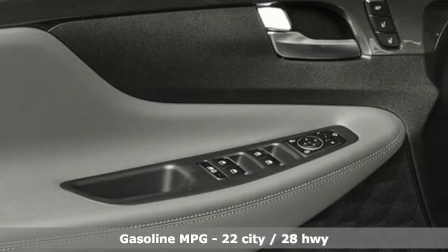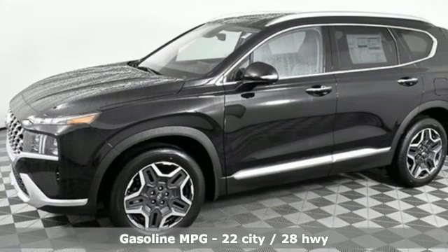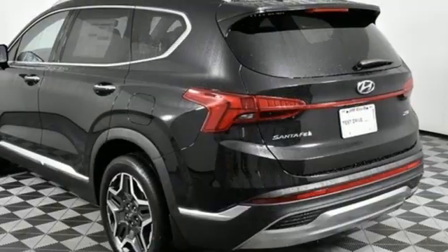It boasts an impressive list of features like these: intercooled turbo inline four-cylinder engine, heated and ventilated leather bucket seats, integrated navigation system with voice activation, auto-dimming rearview mirror, and dual zone climate control.